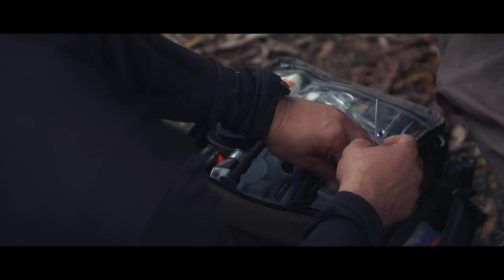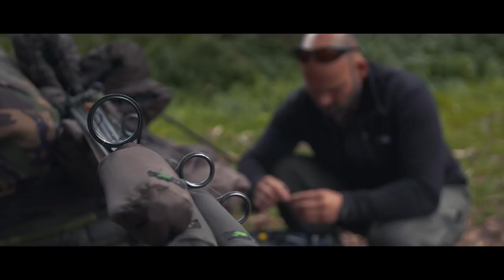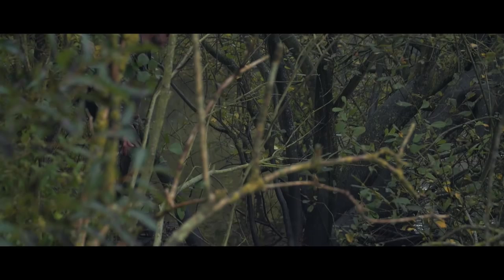This is a totally different challenge, a unique challenge for me, completely different to what I would normally do. Super pressured — the carp are well known to be incredibly cautious and wary, so it's going to be an interesting few days.